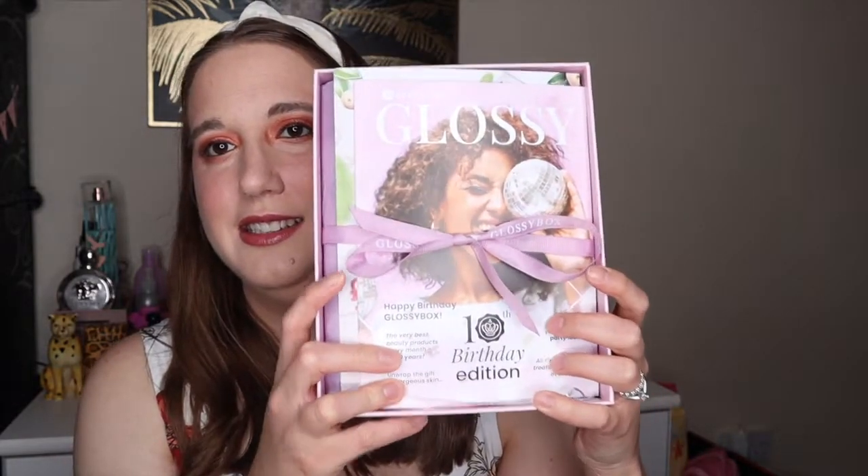It says 'Happy Birthday GlossyBox, Happy 10th Birthday!' I can't believe GlossyBox has been going for 10 years — I only subscribed last year because I didn't know about it.